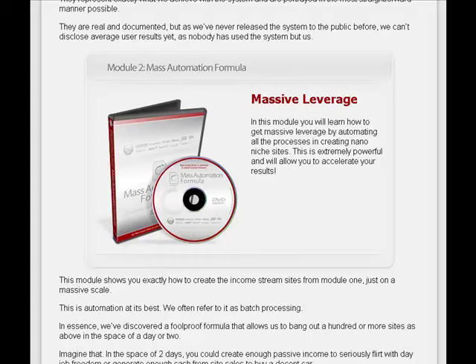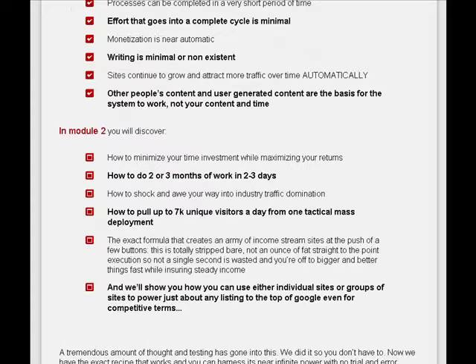In reality, you can bang out 100 or more sites in the space of a day or two. Module number two shows you how to minimize your time investment, how to do two or three months of work in two or three days, how to pull up to 7,000 unique visitors a day from one tactical mass deployment, and how you can use individual sites or groups of sites to power just about any listing to the top of Google, even for competitive terms.